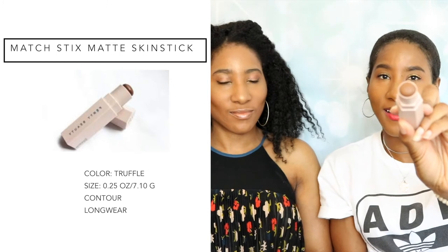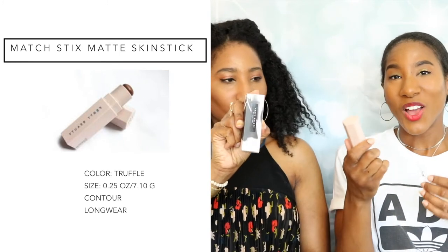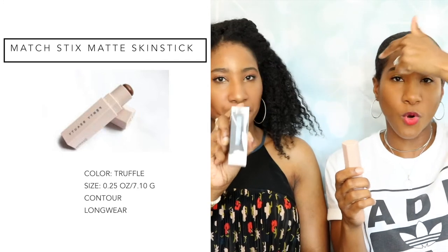Good job, Rihanna. So moving right along to the contour stick — Kenya and I both are in the color Truffle. This is it right here. I love it, it's creamy. We blend it on right here and right here. I put a little bit on my forehead today — the only reason I put it on my forehead was to make the actual foundation just a little bit darker since it's a bit too light for my complexion. Some people do it to make their forehead look smaller, but we do it because we want our cheekbones to pop.